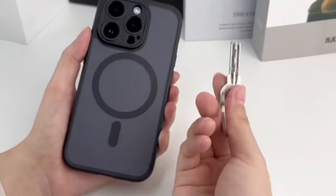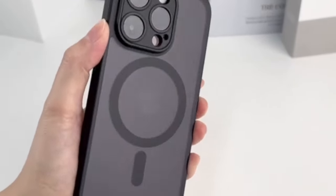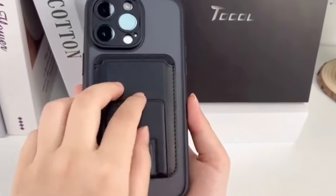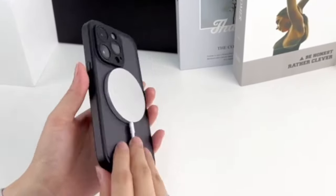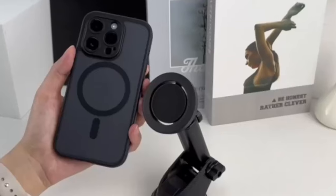For photography enthusiasts, the integrated camera protection is a thoughtful touch. Unlike typical cases, the camera surround is built into the case, offering 0.8mm extra height to shield your lens without compromising photo quality.